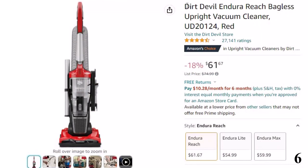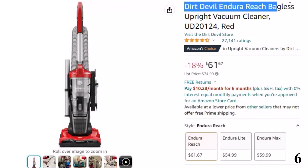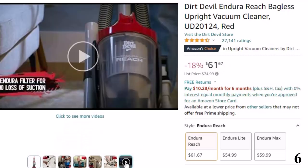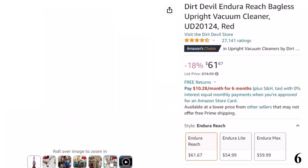Number 6: Dirt Devil Endura Reach Bagless. This vacuum cleaner is here with 18% price off — now you can get it at around $61. Features of this product: hassle-free maintenance — easily access the rinsable filter for quick maintenance that will help extend the life of your vacuum with no loss of suction.